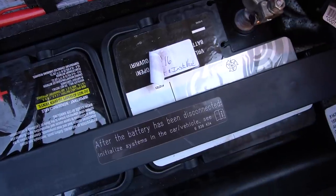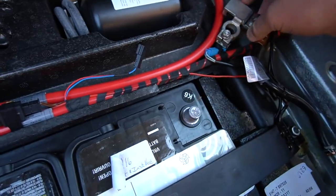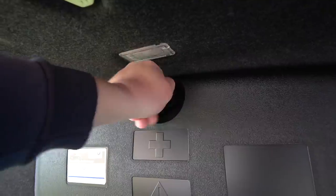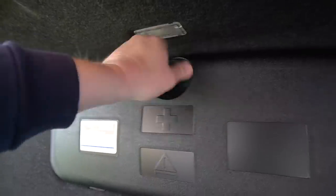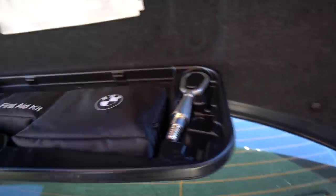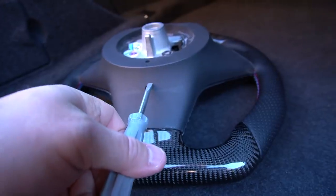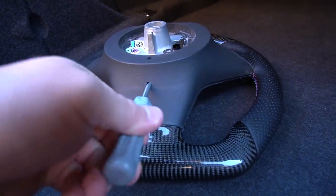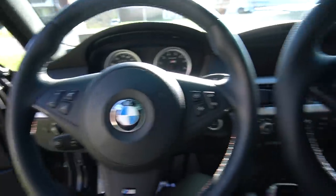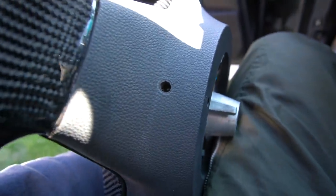All right, we got a 10-millimeter here. There we go — put that out of the way safely. We're also going to use something we found in the BMW's little first-aid kit box — a screwdriver. Way down in that hole there, we've got a wire.